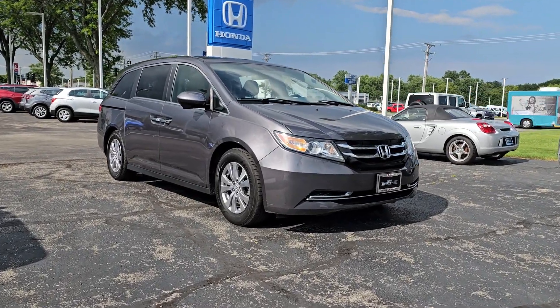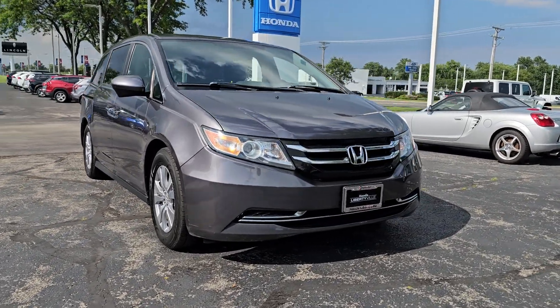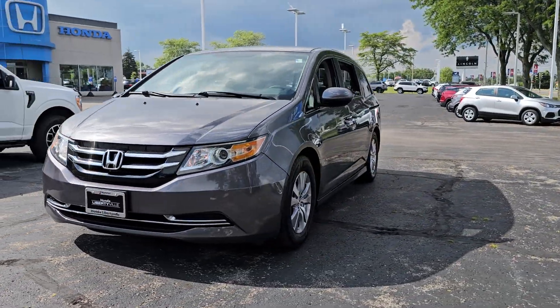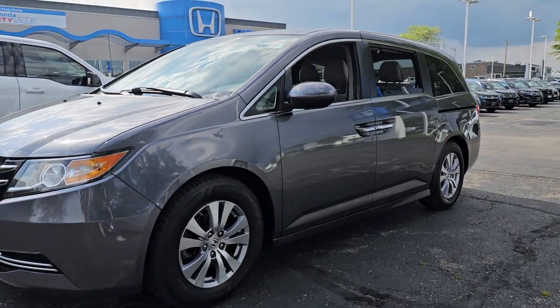Looking for your dream car? It could be the 2014 Honda Odyssey. With less than 90,000 miles on the odometer, this vehicle stands out from the rest.